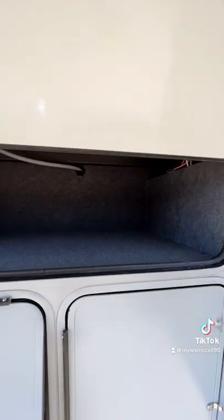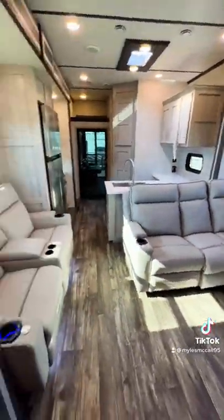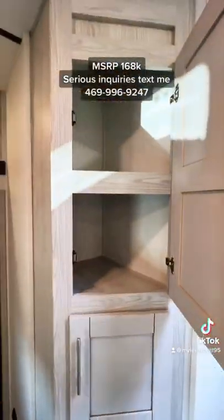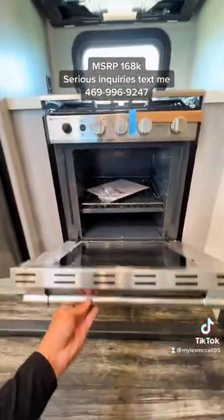It has a 5500-watt Onan generator, an additional storage compartment up front, an L-shaped sofa inside plus two additional recliners — so tons of seating space. You'll find solid surface countertops, a skylight on the roof for more natural lighting, pantry space, and soft-close cabinets.